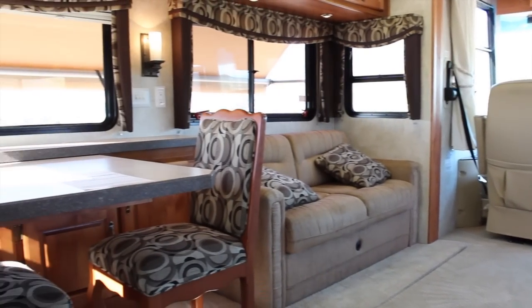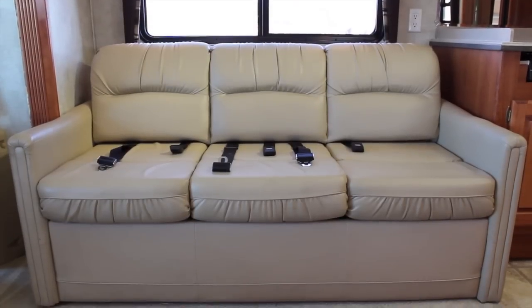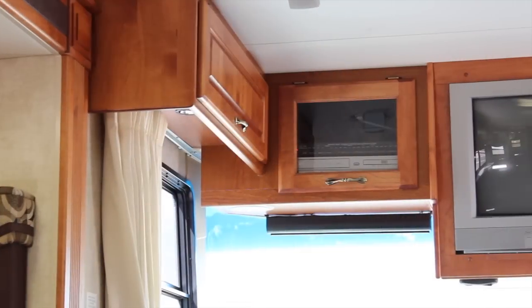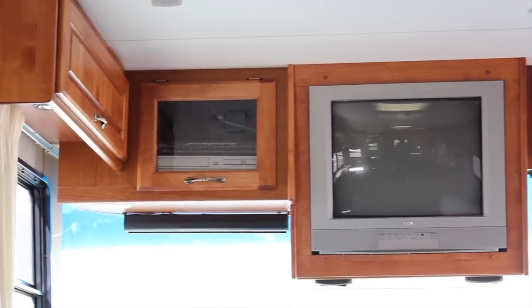You will enjoy comfort away from home with a leather sleeper sofa, love seat, and entertainment options that include a 27-inch TV, in-motion satellite, DVD, CD player, and surround sound.